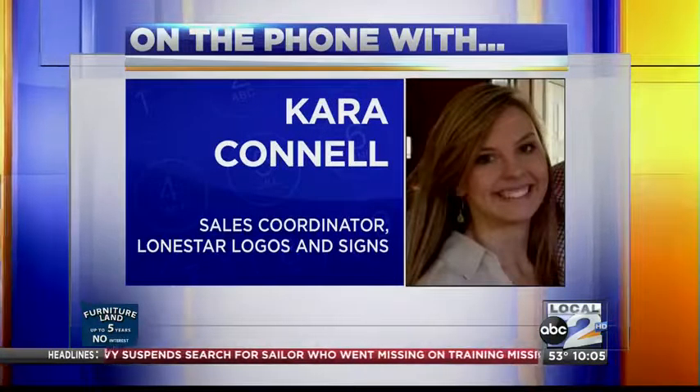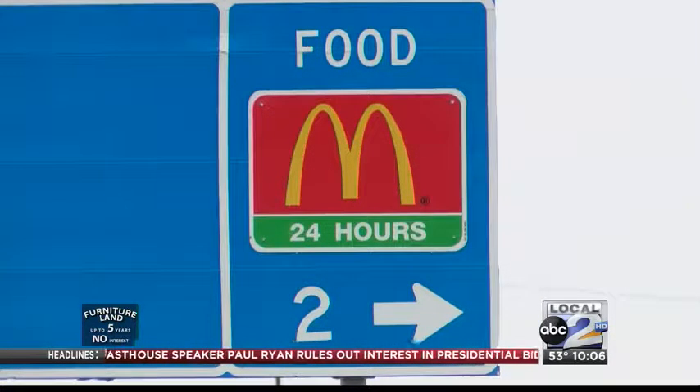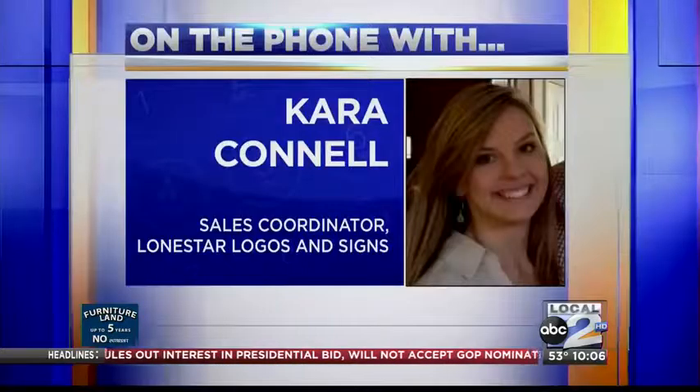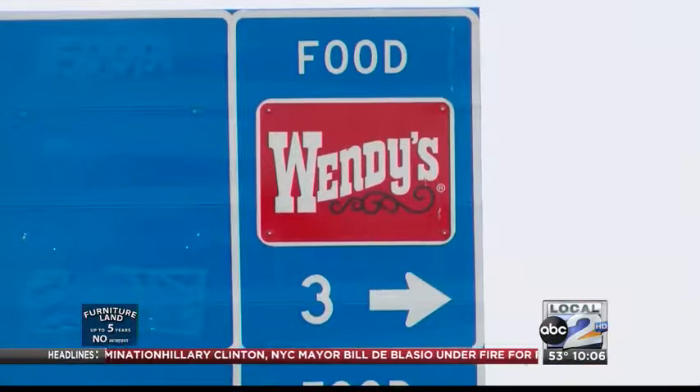Kara Connell represents the Odessa District for Lone Star, and she says businesses start by applying online. Then after the winners are drawn, they sign a lease agreement and pay for their spot on the sign. The lowest range is $900 annually for a mainline sign, and the most expensive is $3,000 annually for a mainline sign.